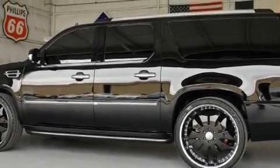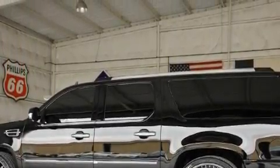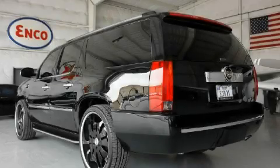This vehicle has fewer than 1,000 miles on the odometer. It features a 6.2-liter, eight-cylinder engine, an automatic transmission, and all-wheel drive.